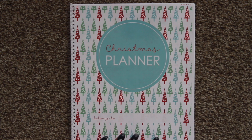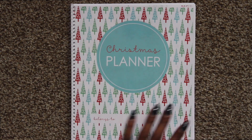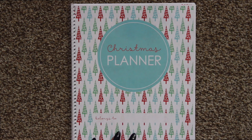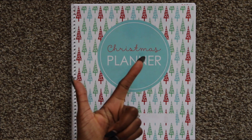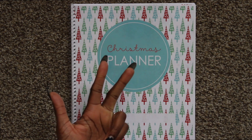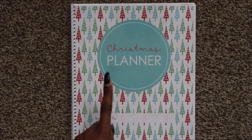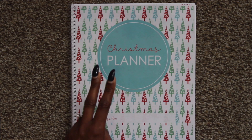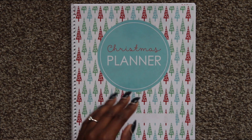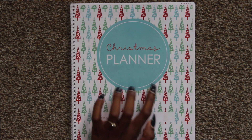So there are several categories within the planner. You obviously get a Christmas planner cover, and then along with that you also get a monthly planner, a list planner, gift planner, budget planner, decor planner, traditions and activities, kids planner, party planner, and then the last two are Christmas dinner and Christmas day planner. And then you also get a couple of sheets for notes.